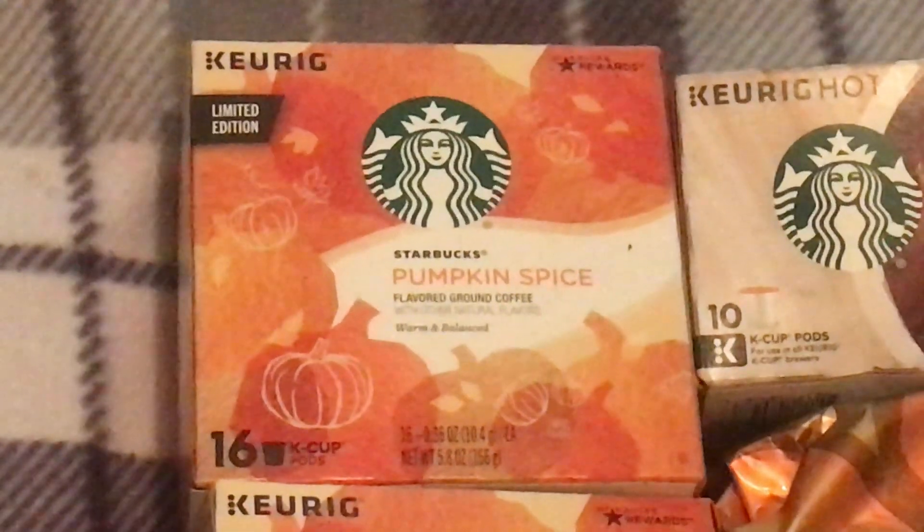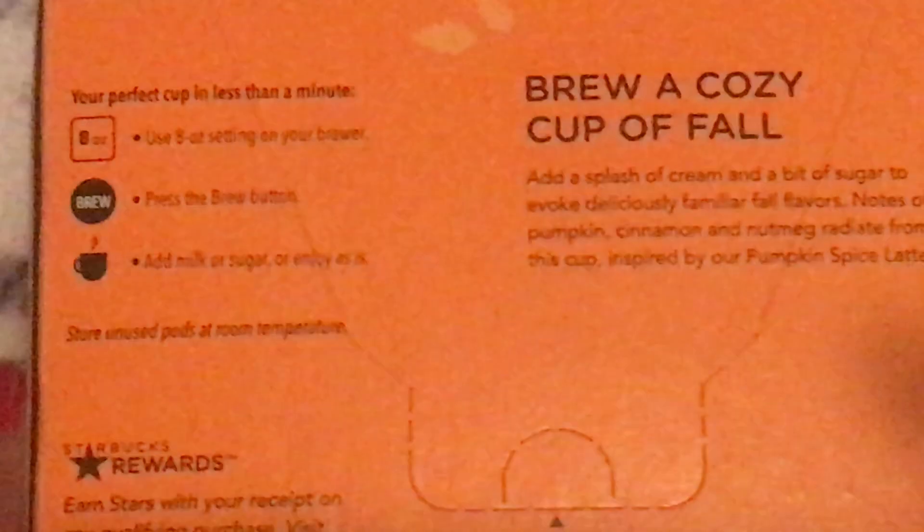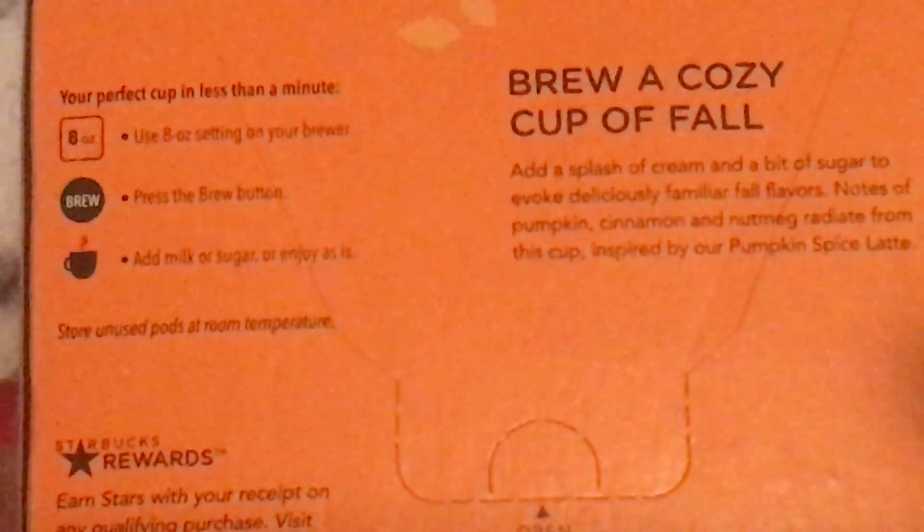This is a limited edition — 16 K-cups of flavored ground coffee with natural flavors, warm and balanced. I've never tried any of these flavors. It says it's perfect for an eight-ounce cup and recommends adding milk and sugar. The back has instructions and some kind of Starbucks reward info, plus the expiration date. I got two of these at $10.98 each.